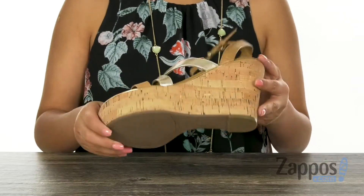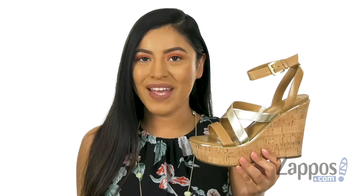And it's all on a synthetic outsole. Make sure you check them out — they're from Guest.